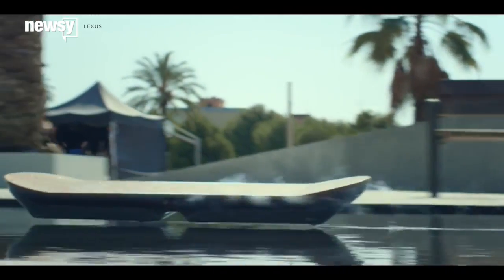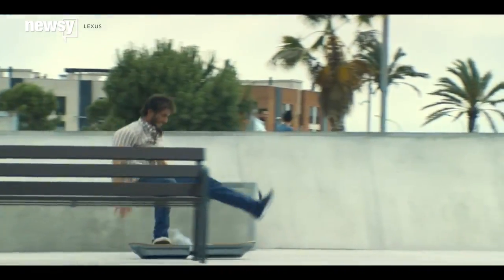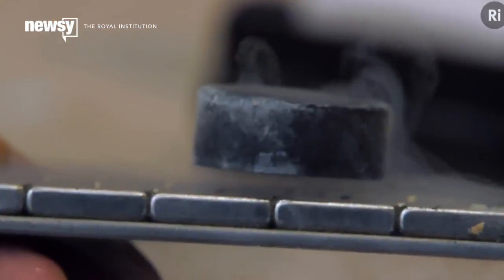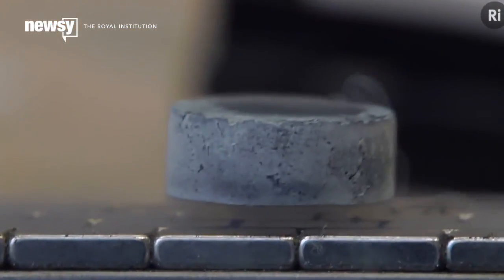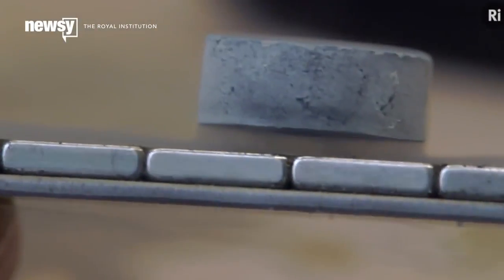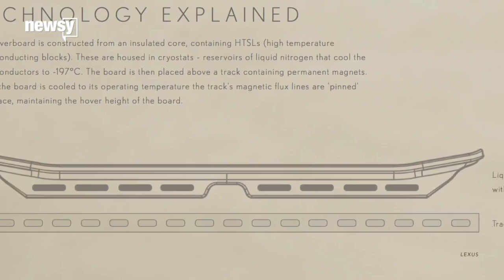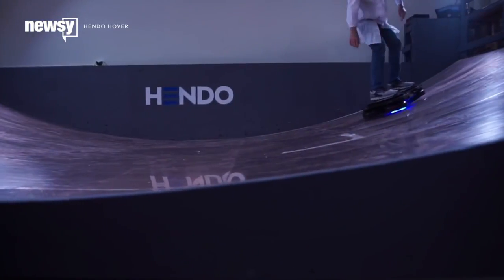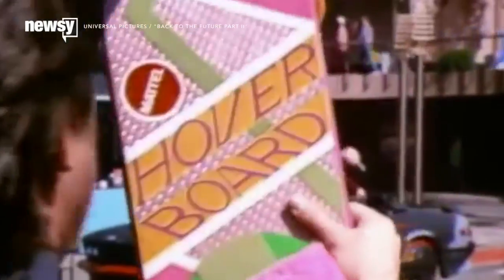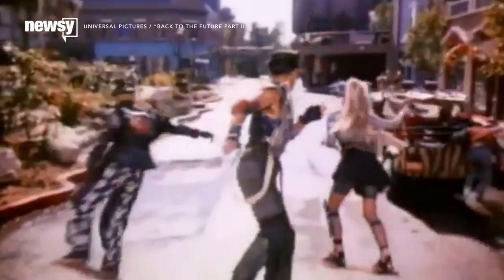Lexus tested out an early version of the hoverboard this month, which uses nitrogen-cooled superconducting magnets to float and it can support a person. The thing about superconducting magnets is they have to stay chilled down to work, and they have to stay above the magnetic track they push off of. That's how Lexus did it, too. And this board requires a copper-filled hover surface to generate the required magnetic fields. So true hoverboards are out until we figure out how to free them from their magnetic bases.